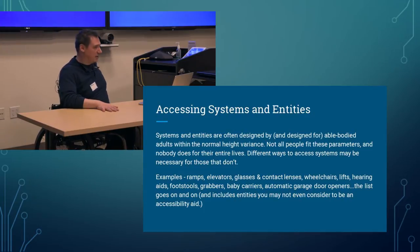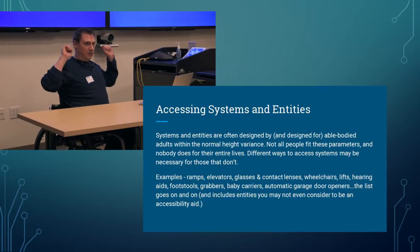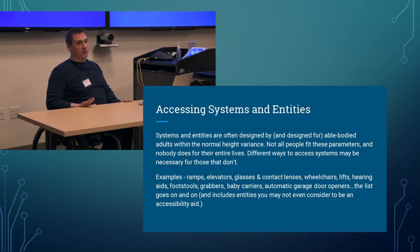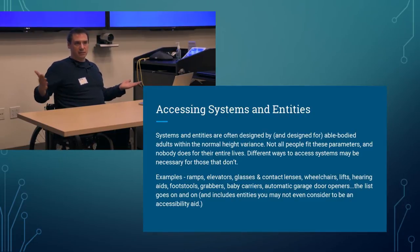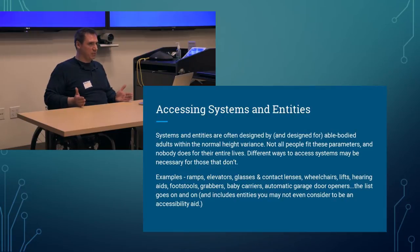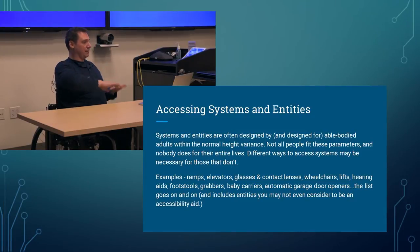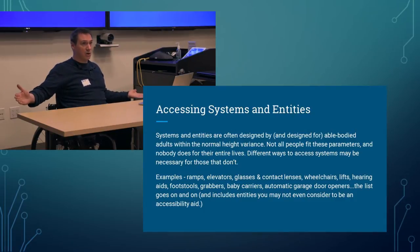Let me put my designer UX hat on. Systems and entities are often designed by and for able-bodied adults within the normal height variance. Not all people fit these parameters, and nobody does for their entire lives. When we talk about able-bodied, it exists along a continuum — from fully able-bodied to quadriplegic or completely paralyzed. As we're young, we don't have the same motor control and strength as we do at peak age, and then at a certain point we begin to deteriorate.